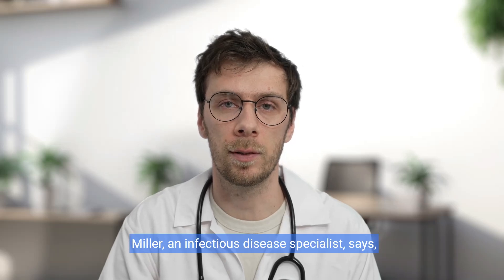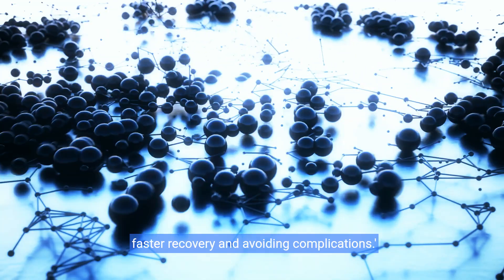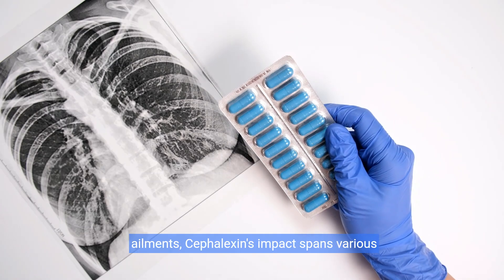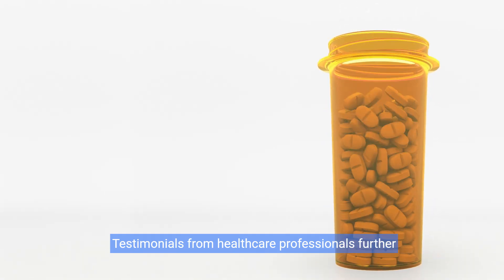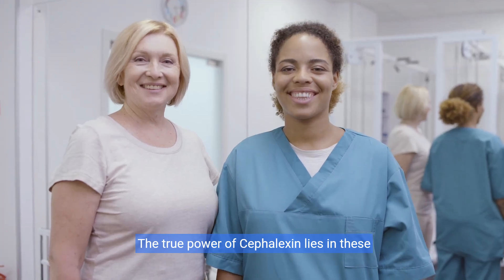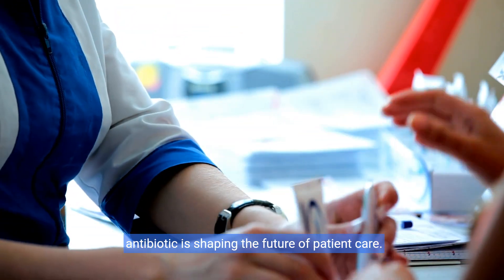Dr. Miller, an infectious disease specialist, says: "Cefalexin has been a game-changer for my patients. It tackles the infection effectively, allowing faster recovery and avoiding complications." From severe skin infections to respiratory ailments, cefalexin's impact spans various conditions, offering a broad spectrum of treatment success. Testimonials from healthcare professionals further highlight its proven efficacy and safety. The true power of cefalexin lies in these personal victories, reinforcing its critical role in modern medicine and shaping the future of patient care.